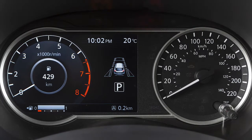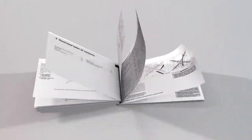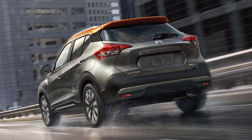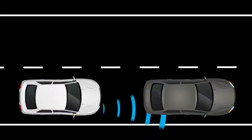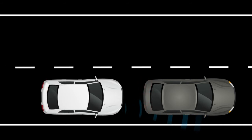If your vehicle is not equipped with this instrument panel, please see your owner's manual for more information. The Automatic Emergency Braking with Pedestrian Detection System can assist the driver when there is a risk of a forward collision with the vehicle ahead in the traveling lane or with a pedestrian.